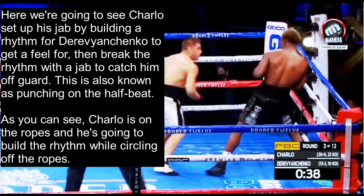Here we're going to see Charlo set up his jab by building a rhythm for Derevyanchenko to get a feel for, then break the rhythm with a jab to catch him off guard. This is also known as punching on the half beat. As you can see here, Charlo is on the ropes, and what he's going to do is build the rhythm while circling off the ropes.